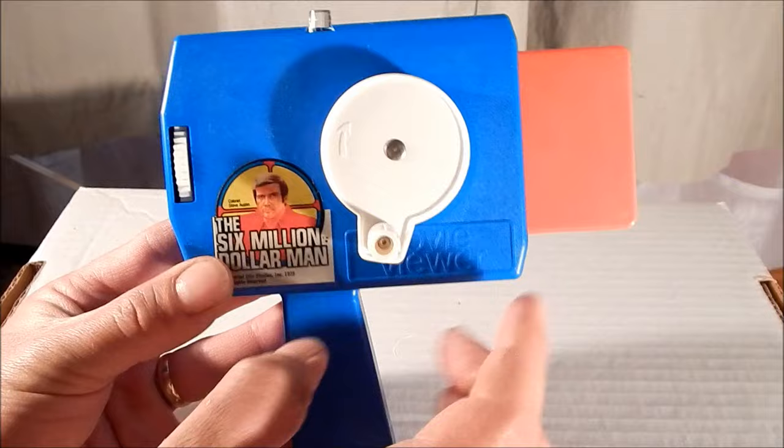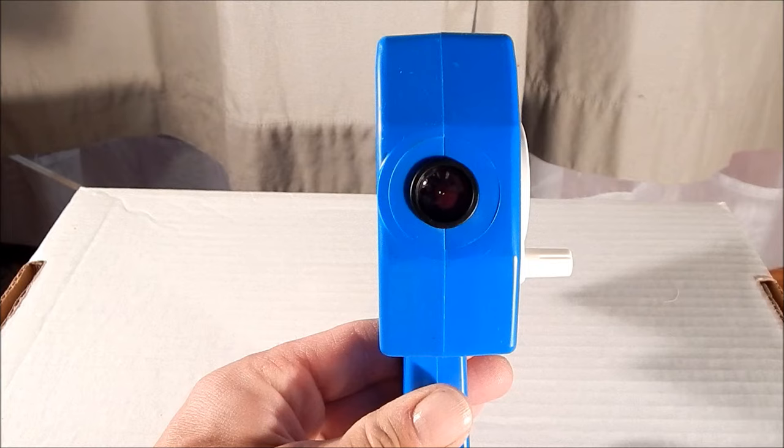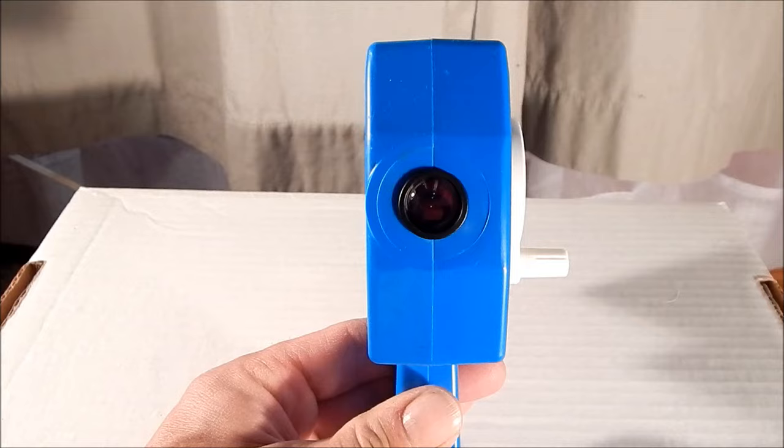On the other side of the movie viewer is a crank handle with a directional turn. You would hold this up to your eye, and hopefully if I aim this correctly, we can get a look at what that looked like inside. Let me give this a try and let's see what happens.